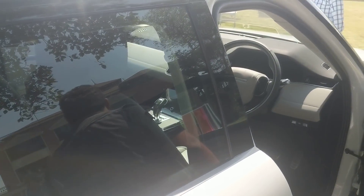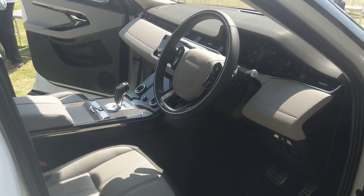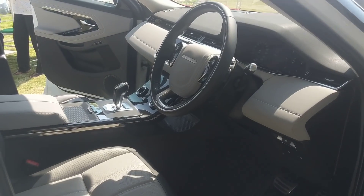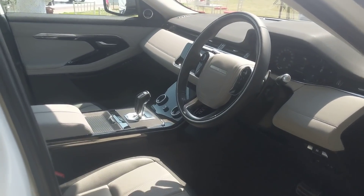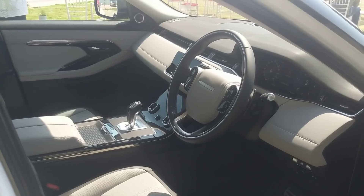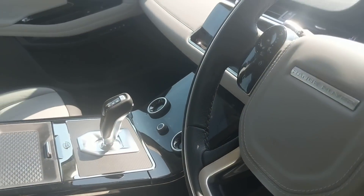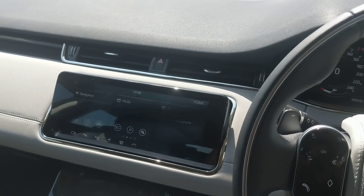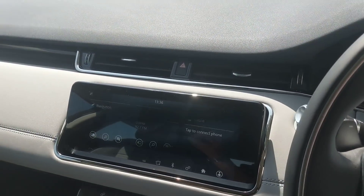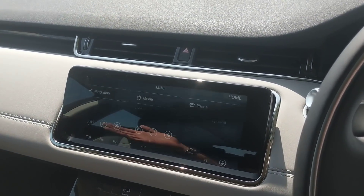The cabin has a very clean design - cleaner than before. You can spec the car with a variety of color options inside as well. What you see here appears to be the ebony with cloud combination, though all-black is available too. There's the Touch Pro Duo setup we've also seen in the Velar, giving you two screens to manage infotainment and air conditioning controls.